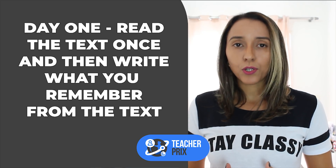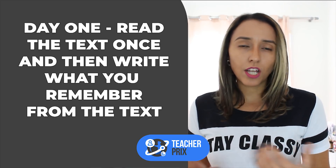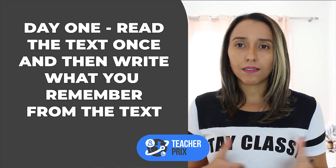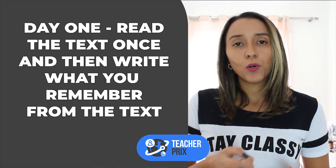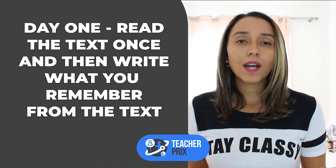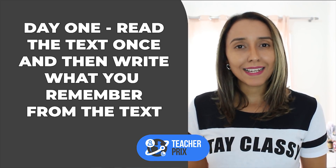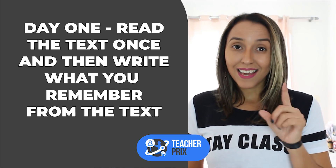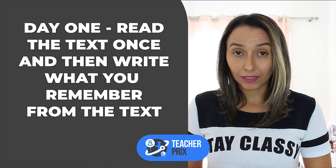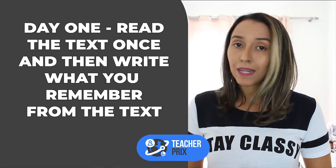The second thing is that on the first day you are going to read this text, not quickly, but at a normal speed. After that, you are going to write what you remember about that text — what are the main ideas that you remember from that text? And that should be your 15 minutes. If you have a little bit more time, you can go back to the text, but I don't think you will.